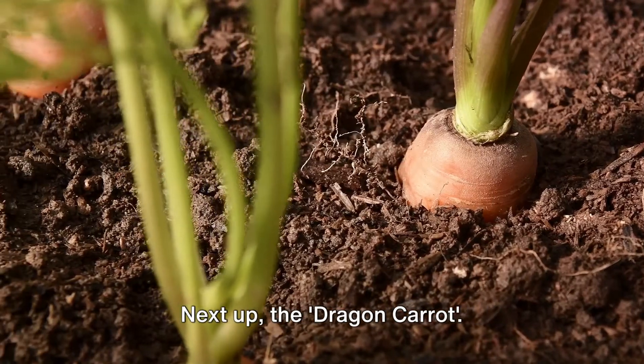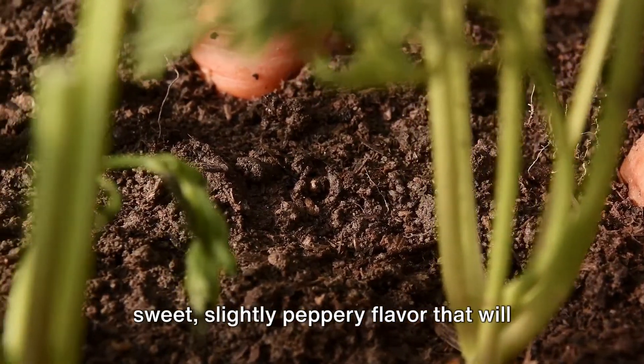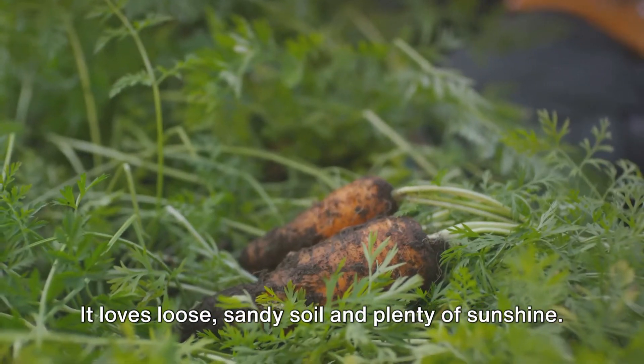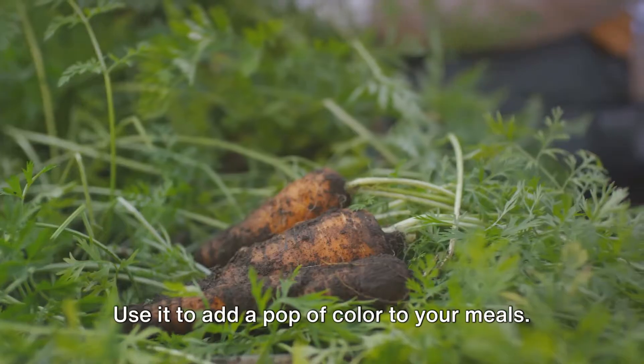Next up, the Dragon Carrot. This vibrant, deep purple carrot has a sweet, slightly peppery flavor that will surprise your taste buds. It loves loose, sandy soil and plenty of sunshine. Use it to add a pop of color to your meals.